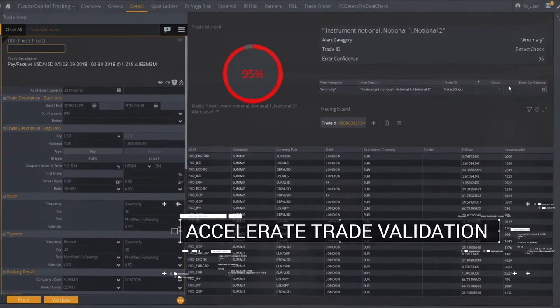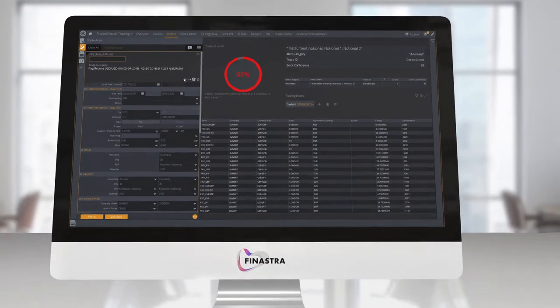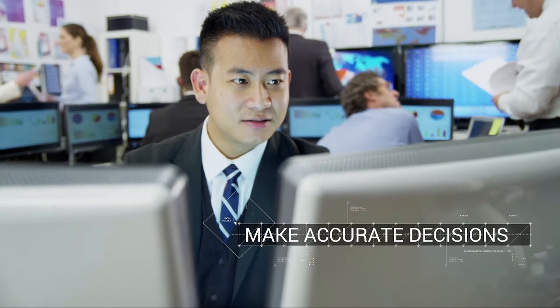Accelerating trade validation — using complex algorithms to understand user patterns and behavior, the solution learns and finds human mistakes without being programmed to do so. It helps traders make accurate decisions.